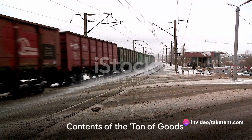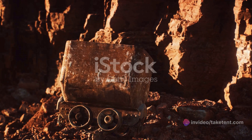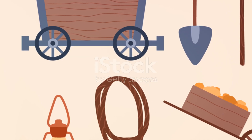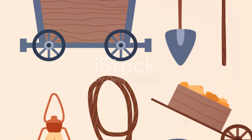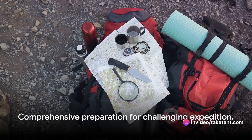So what exactly was in this ton of goods? A supply list published by the Northern Pacific Railroad Company gives us a glimpse. It covered everything from food items to cooking and camping equipment, clothing, tools, and medical supplies — a testament to the comprehensive preparation needed for this challenging expedition.